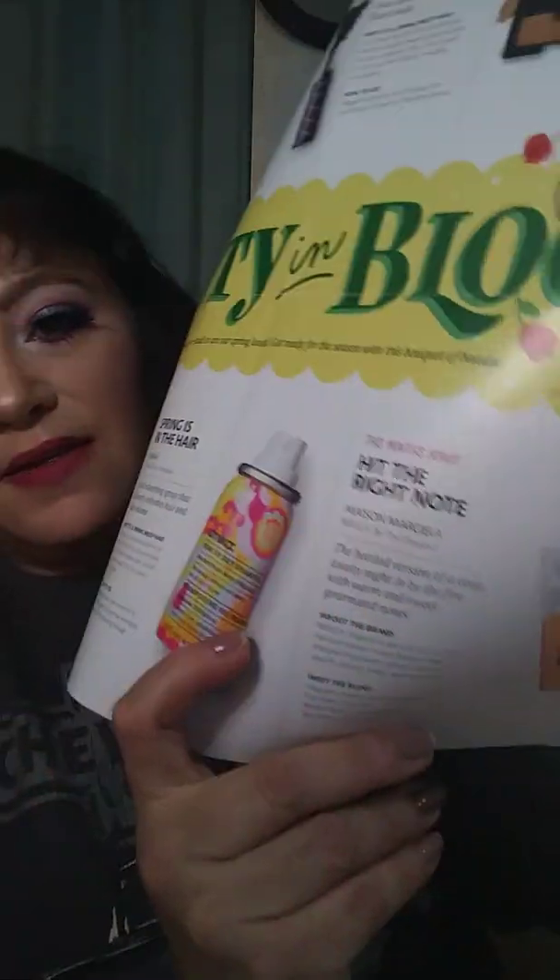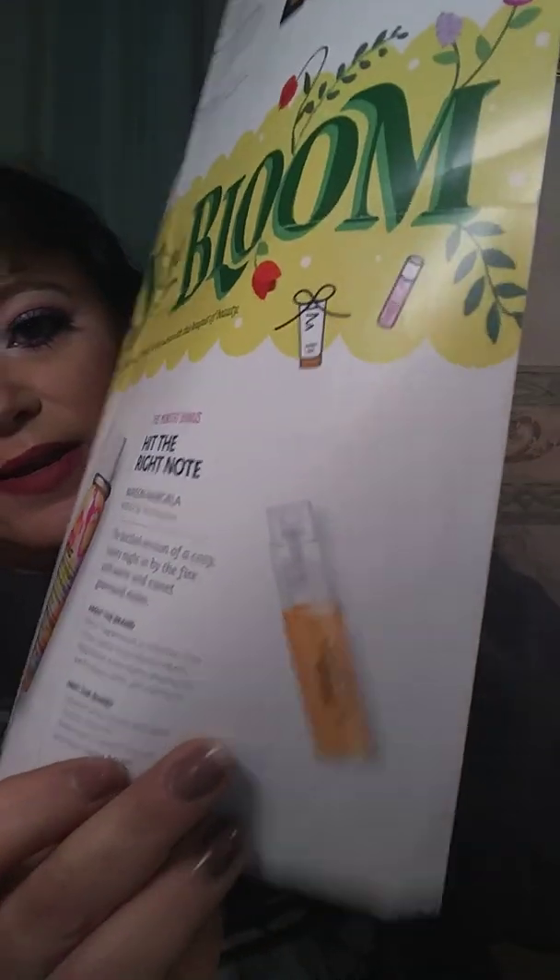Next up is Sephora Play. The dry shampoo and the perfume always go to my daughter every time — I don't use those types of products. I have yet to find a dry shampoo that doesn't make my hair feel worse. The Makeup Forever foundation was definitely too light of a coverage foundation for me, so I passed that along to my daughter because her skin is still young and beautiful.